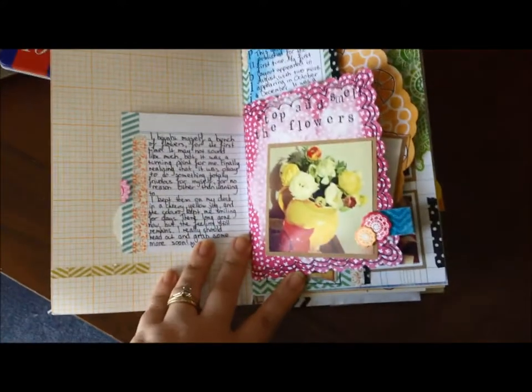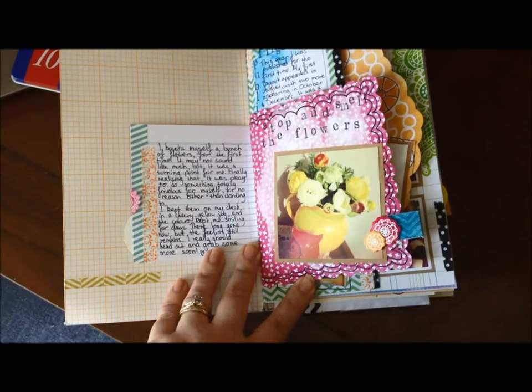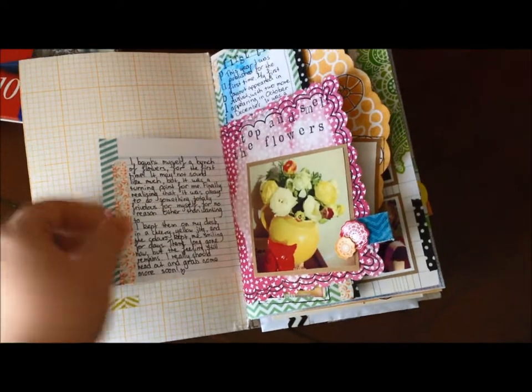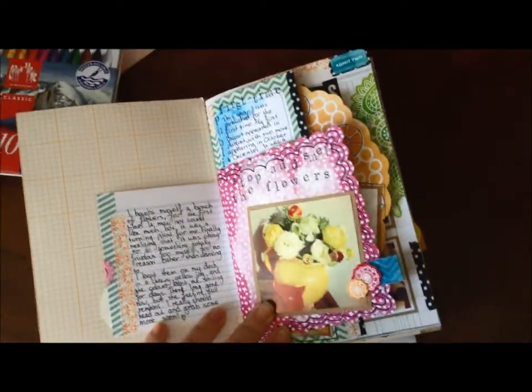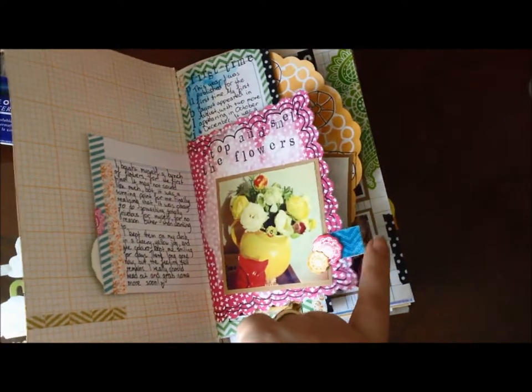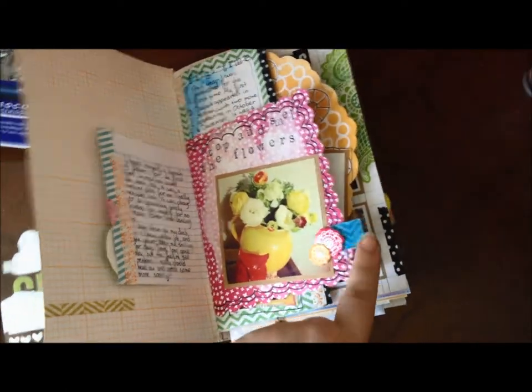This first one: 30 years old and I finally bought myself my very first bunch of flowers. After years of expecting the man to get them for me, I finally decided, why not — if I want flowers I'm going to go out and get them. So that was a big moment for me. I've made a cute little tab here using some of the fabric stickers that are part of Amy's sketchbook line.